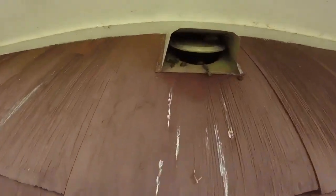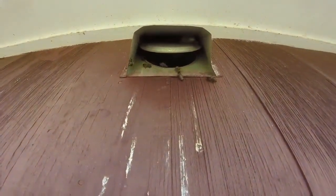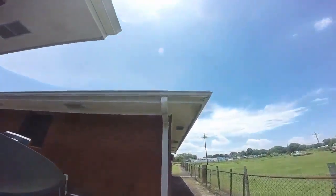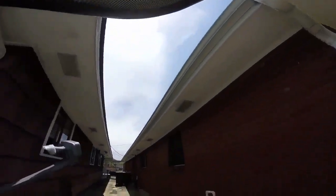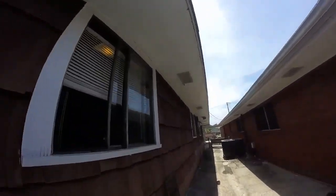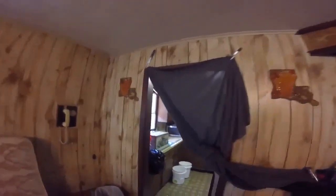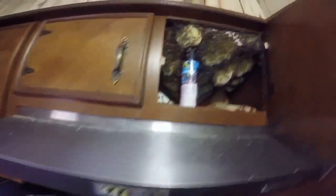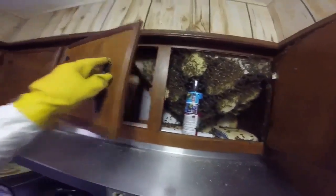The bees are going in through this hood vent right here. I'm working alone today so I'm going to suit up — that way if I start getting stung I don't have to stop and suit up. This is the little kitchen. I hung this up to try to keep the bees out of the building. And they're going through that vent and in the cabinet right here.